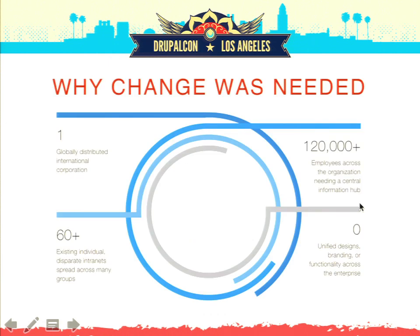Change was needed, clearly. They came to us because they're one globally distributed international corporation with more than 60 existing individual intranets serving 120,000 people, and across all of those, zero unified design, branding, or functionality common across the enterprise. They actually had a culture of one-upsmanship with their designers, where one group would put up a new intranet with a design that had nothing to do with corporate branding, and somebody else would go do one better. They were spinning their wheels, spending a lot of time doing this, and nobody could find anything.